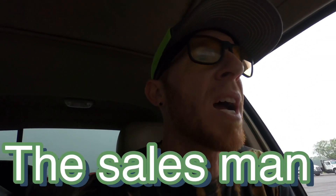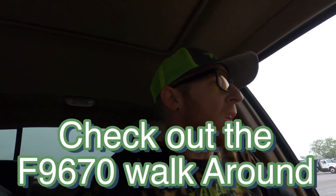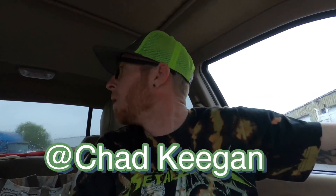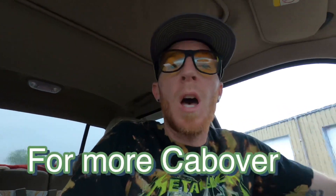He said he's got a couple more inside, and he's got one he has to go get in Kansas City. I'll keep in contact with him, and as soon as he gets them I'll come down and get some more footage for you. Hopefully you enjoy this stuff — make sure you like, share, and comment.